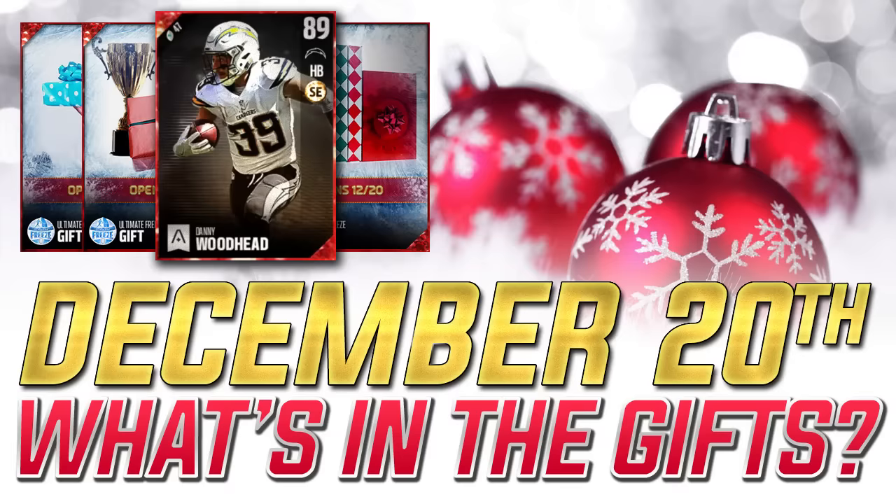Hey, what is going on guys? Clickwood here back again with another Madden 17 Ultimate Freeze update for you guys today. It is a Tuesday, which means we've got the new gifts in the game for December 20th.